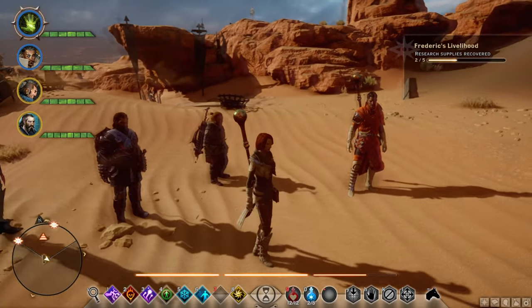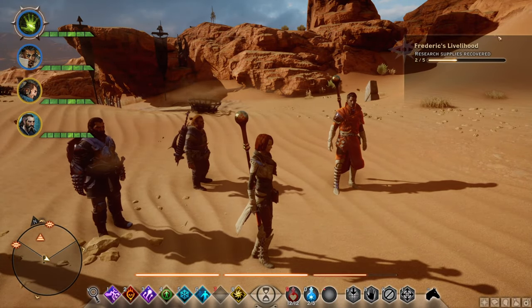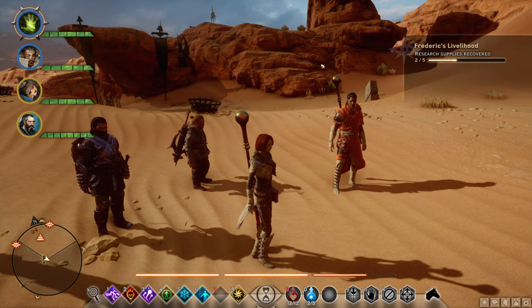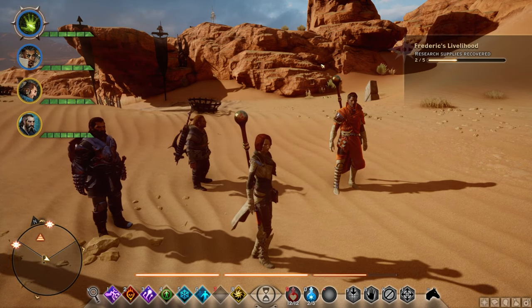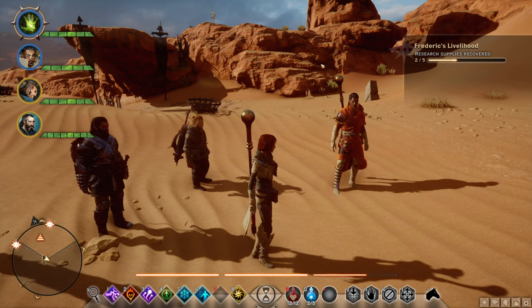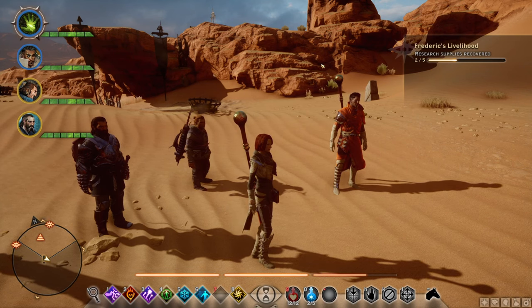Hello ladies and gentlemen, my name is the Faceist Digest and welcome back to Dragon Age Inquisition. In this video we're taking a look at the quest called Frederick's Livelihood. Basically, if you find one of the supplies you will start the quest called Draconology. We also found another one of the supplies, which I'll include in this video as well, right after the first location, and then we're going to move on to the other locations.